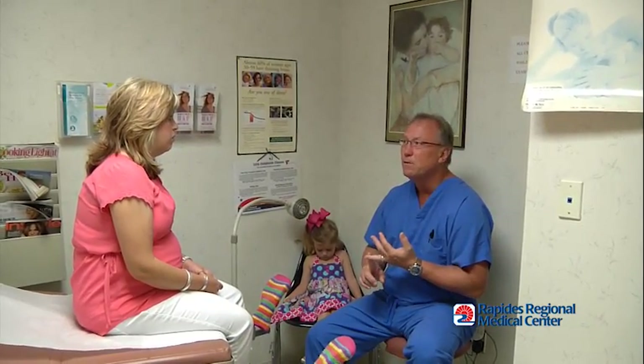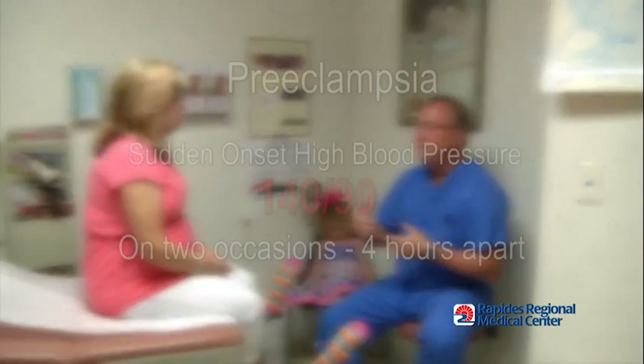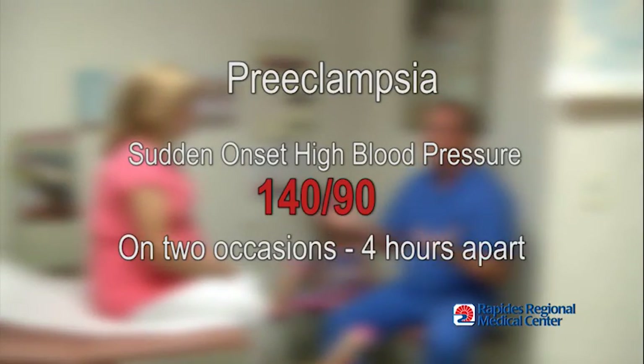Preeclampsia often develops without symptoms, appearing with a sudden onset of high blood pressure — 140 over 90 on two separate occasions, four hours apart.